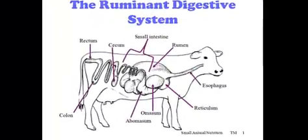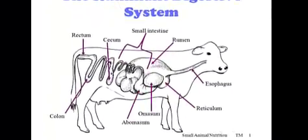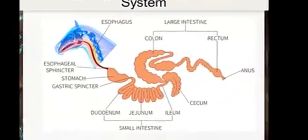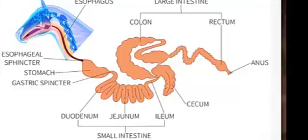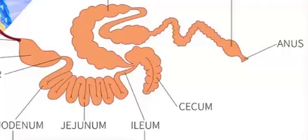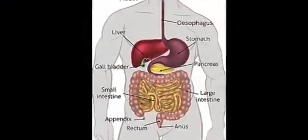Ruminants have a four-chambered stomach wherein bacteria break down the plant material eaten by the animal, while hindgut fermenters have what's called a cecum, which is a large, blind-ended sac or tube where bacteria break down the plant material eaten by the animal.